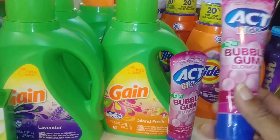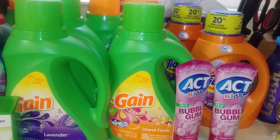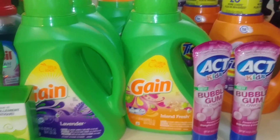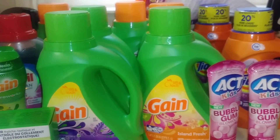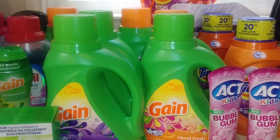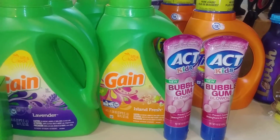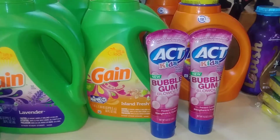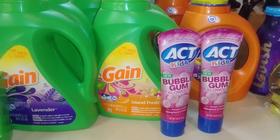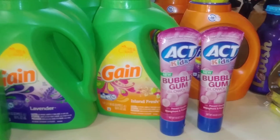I also had an offer: if I bought two AT Kids items I would receive 300 points, which is equivalent to $3. So I picked up two of those. The regular price is $3.29, and with my gold membership it comes to $2.63. I had $1 off coupons for both of those, and I got the $3 back in points — so I paid $1.63 for both of them, making them about 13 cents each. So that was great.